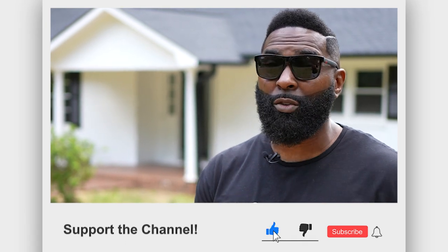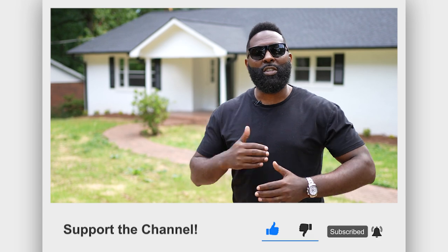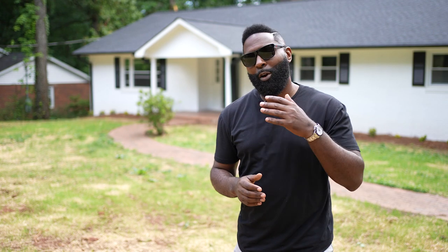This house recently appraised close to $400,000 after we just did the renovations. I want to take you inside so you can see some of the updated renovations, see all the work that we did and what the exit strategy is with this house. Come along with me.